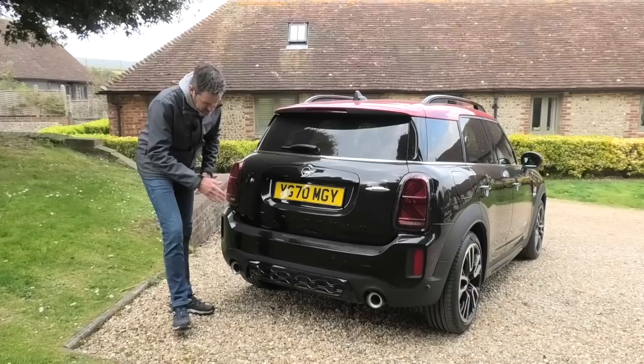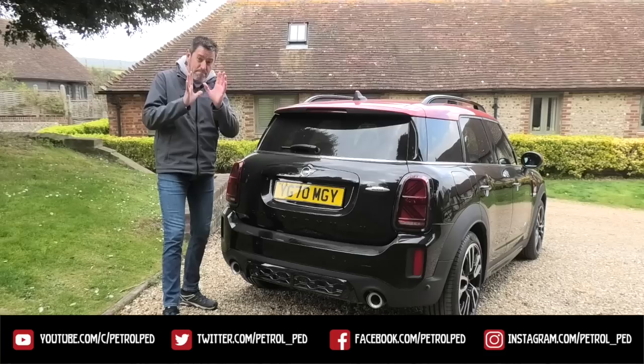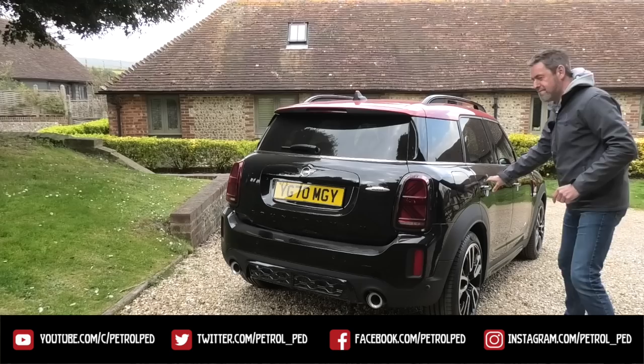It's very, very similar to the Clubman, that's for sure. I'm not so sure about that rear grill — I don't know what that's trying to be, to be honest. But on the whole, pretty nice from the back. This car should be much bigger on the inside. Let's do rear passenger room first of all.